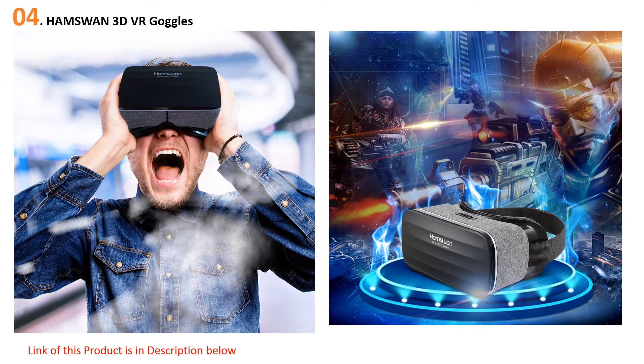As the Hamswin VR only supports phones up to 6.11 inches, it won't fit the larger iPhone XS Max, but will otherwise work with the vast majority of iPhone models. The front cover is designed to be removed, which should help with heat dissipation so your iPhone doesn't overheat during longer sessions.